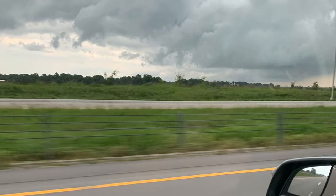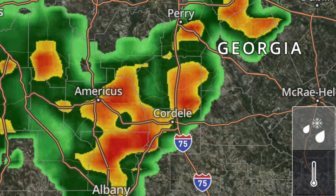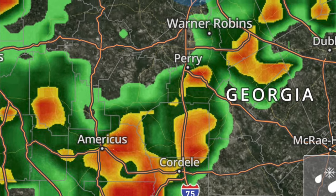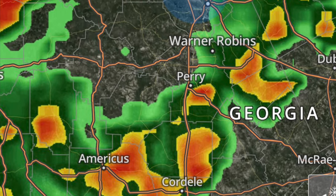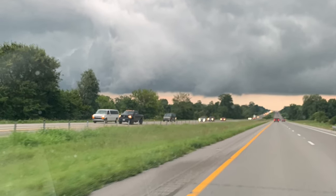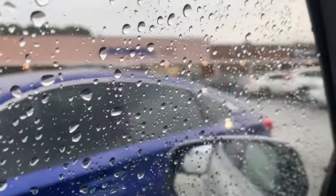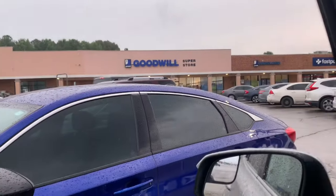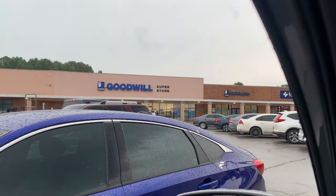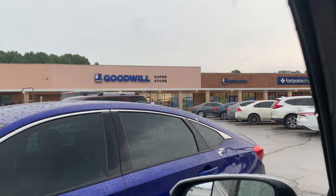Hey everybody, Fat Red Fines here and we are Savannah bound. As you can see, our weather is terrible. We are taking Megan to SCAD and to move into her new apartment. We stopped at a Goodwill in Manchester, which is about halfway. It's a long trip from Paducah, Kentucky to Savannah, Georgia — usually about 10 hours, but with the weather, it was more like 12.